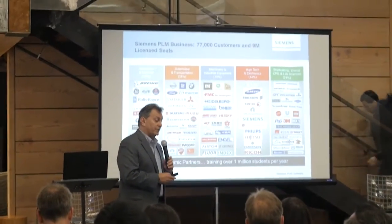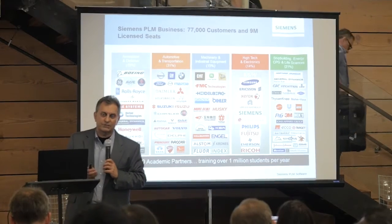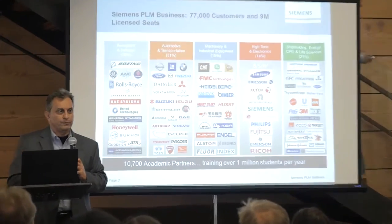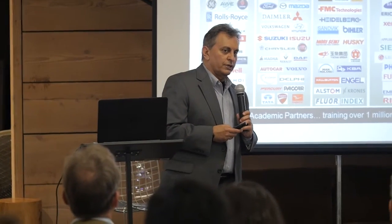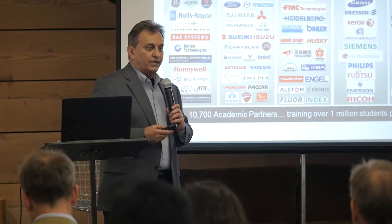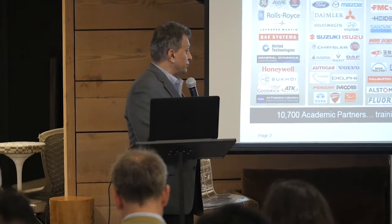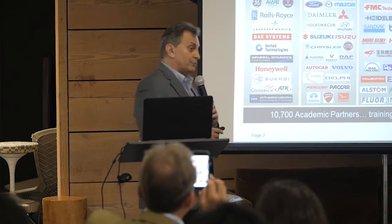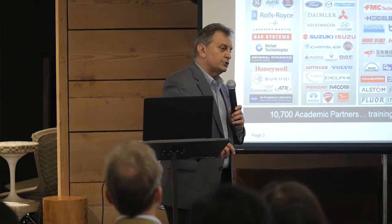I'm the head of R&D for a PLM division of Siemens. We are the software arm of Siemens — perhaps the largest company in Europe. We now have about 370,000 employees, many engineers, and the division I'm part of is the main software division within Siemens. We have over 77,000 customers, over 9 million licensed software out there. We are also very active in the academic arena, with over 1 million students trained by our software. Here you're seeing five sectors, with the number in parentheses being the percentage of business we do in each one.